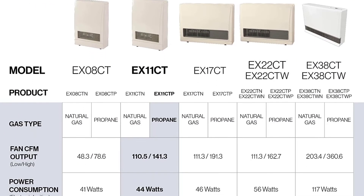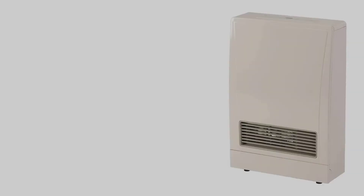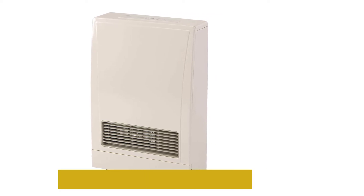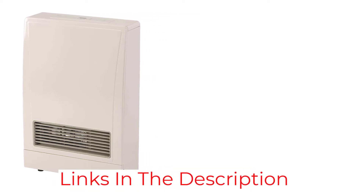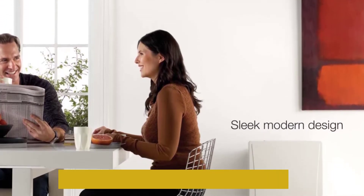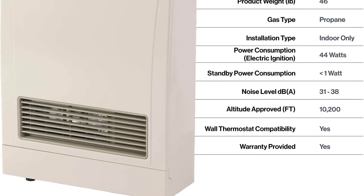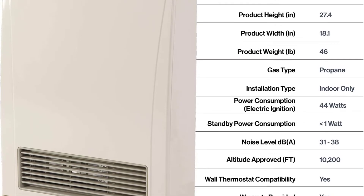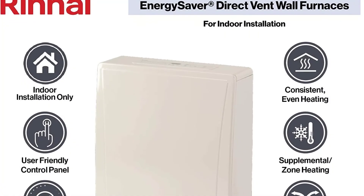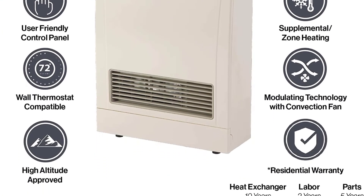It sports a smart control panel feature that prevents accidental operations, keeping it safe from the hands of children. Another advantageous feature is the programmable thermostat, which easily detects temperature change and regulates it to provide a warm and comfortable experience. Beyond that, it is high-altitude approved, which is good news for people living at higher altitudes. Lastly, it is backed by a 10-year residential warranty — something not found with most other gas heaters on the market. Overall, it's a product worth investing in.